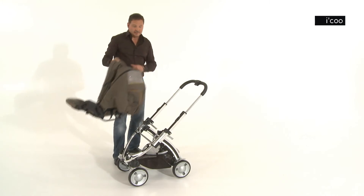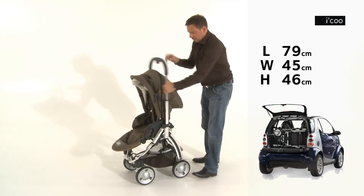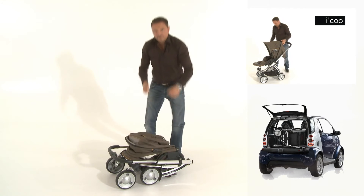The P can be folded up really small, even with the pushchair seat. Done.